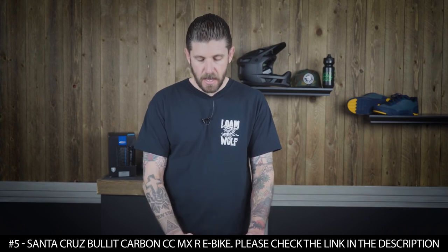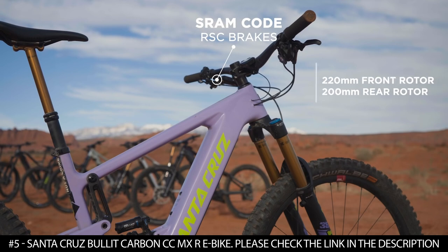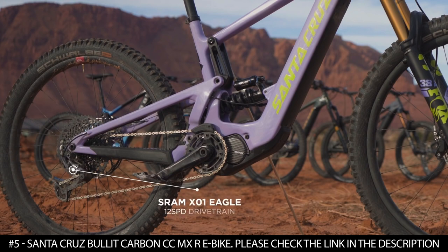This electric bike features mixed wheels that provide the combination needed for speed and agility. According to the company, mixed wheels provide confidence at the speed of a 29er. It weighs 49.75 pounds.